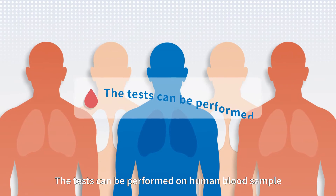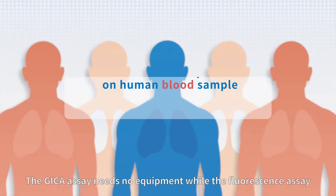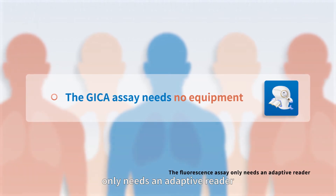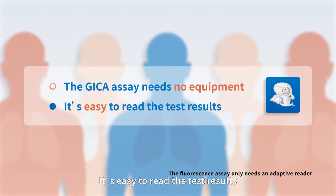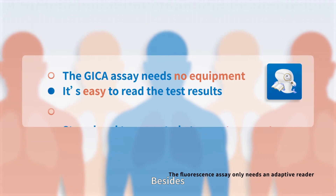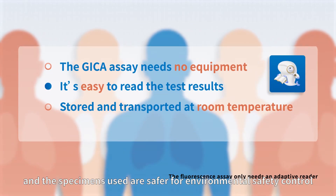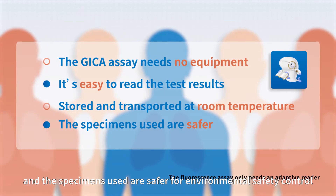The tests can be performed on human blood samples. The GICA assay requires no equipment, while the fluorescence assay only needs an adaptive reader. It is easy to read the test results. Both can be stored and transported at room temperature, and the specimens used are safer for environmental safety control.